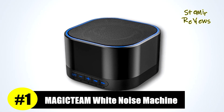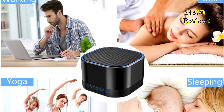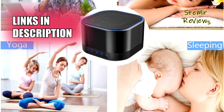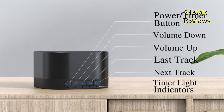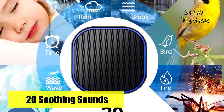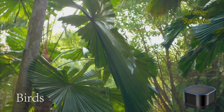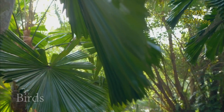MagicTeam, a symbol of unwavering commitment to excellence, has consistently demonstrated its dedication to innovation through its impressive lineup of white noise machine solutions. The MagicTeam Sound Machine White is a budget-friendly yet highly capable white noise machine that delivers a surprising range of features and benefits. It's an excellent choice for anyone seeking a peaceful environment for sleep, relaxation, or focus. With a minimalistic and compact design, this sound machine is easy to place in any room without drawing attention.